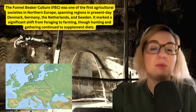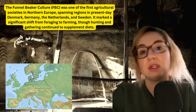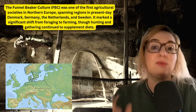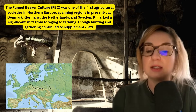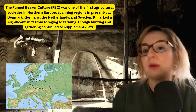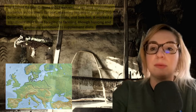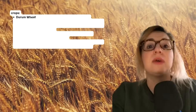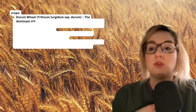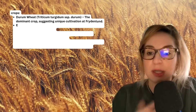At most sites with the Funnel Beaker culture, cereals were ground into flour or boiled into porridge. But this particular site, the Friedenlund site, is interesting because the cereal remains suggest mainly porridge or gruel preparation, aligning with trends across northwestern Europe. The main crop identified here is durum wheat — Triticum turgidum subspecies durum — the dominant crop, suggesting unique cultivation at Friedenlund.